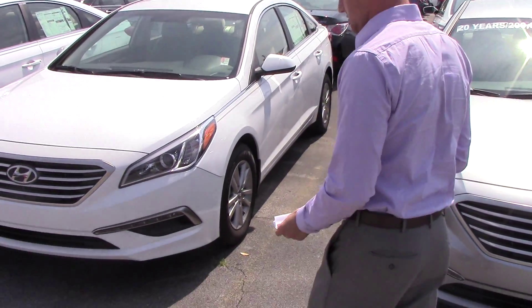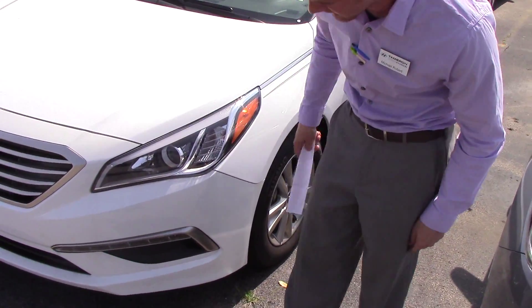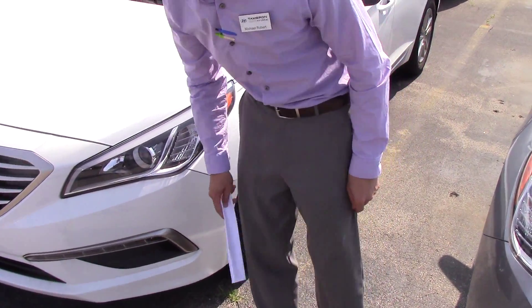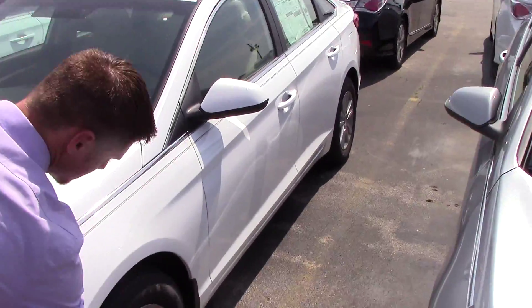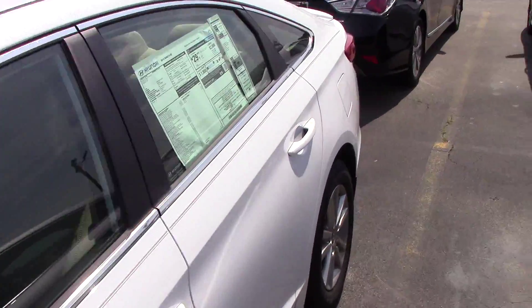So let's get right to it. As you can see, new for 2015, there's going to be wraparound projector headlights, LED fog lights and daytime running lights. Right here you can see you get new alloy aluminum rims and a beautiful new fluidic body sculpture.